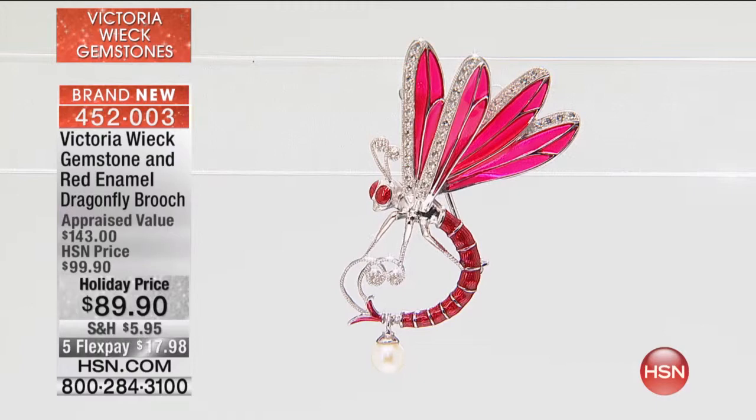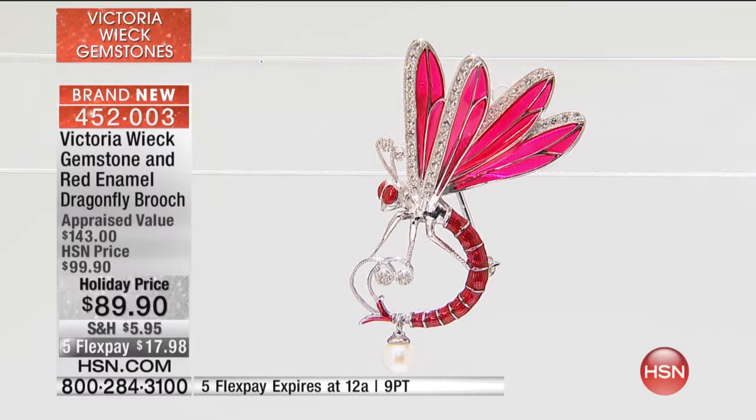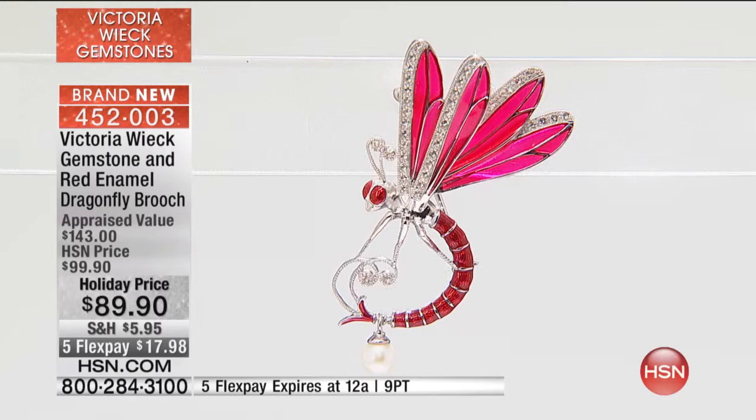I think you should start doing more brooches. You told me you paint — I love to paint. This is painting and jewelry. It's a stunning, beautiful piece of artwork. It's got that beautiful cultured freshwater pearl drop. It's brand new today, so it's on a special introductory price — $10 off. It's on special flex for the holidays, only $18, and it is a wonderful universal choice.